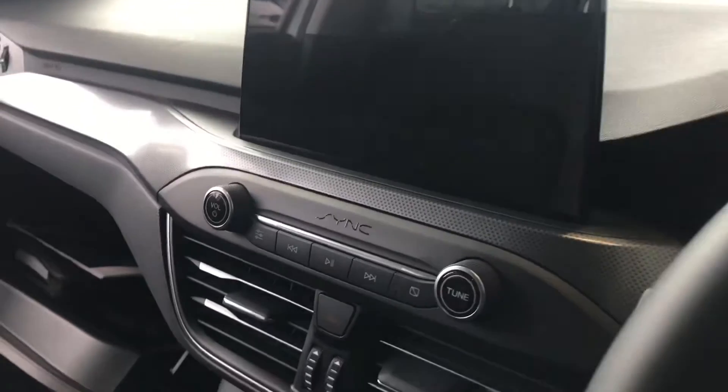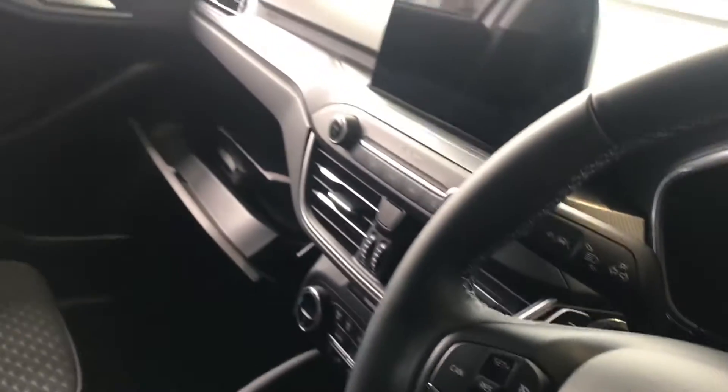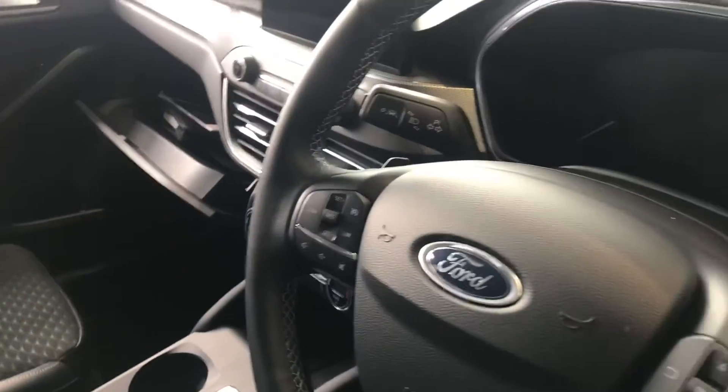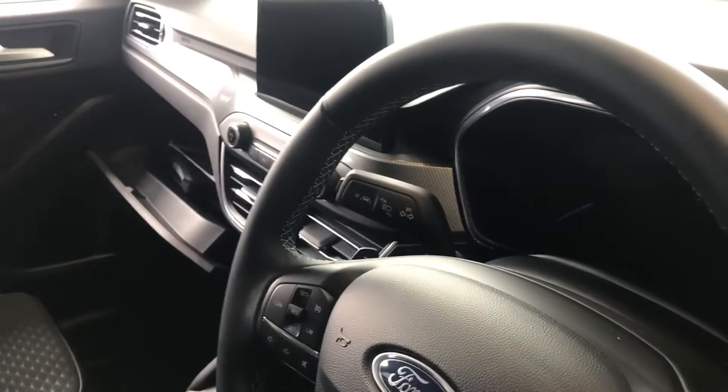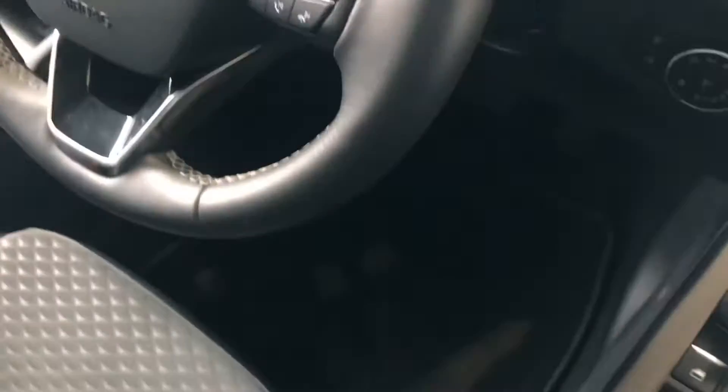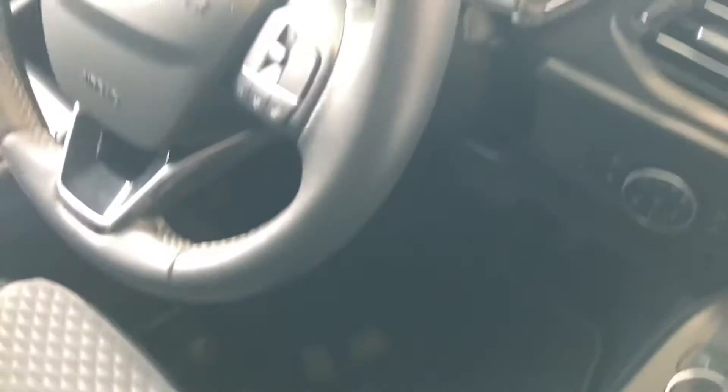You've got built-in sat-nav with Apple CarPlay, cruise control with limiter, auto lights, and lane departure — which really helps with motorway driving and keeps you very much aware if you're feeling tired. You've also got front and rear electric windows.